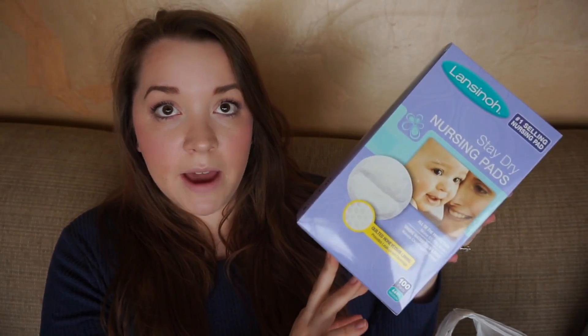She registered for nursing pads, which are obviously a must-have. I also picked up the Therapearls from Lansinoh for her. These are really great for engorgement or clogs because they can be used hot or cold — something I love to get for moms.